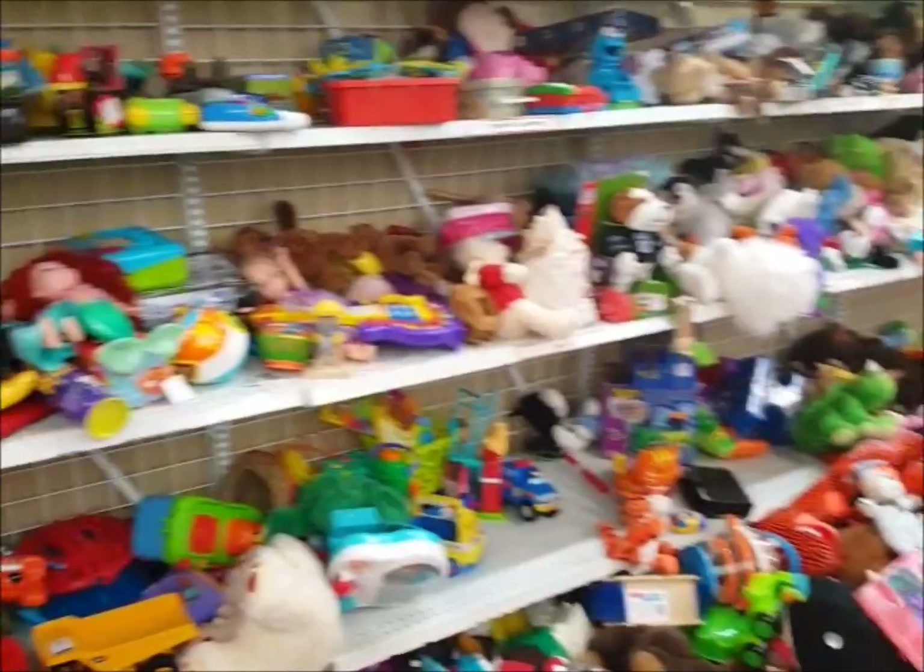Hi everybody, I just got to my thrift store. It's a gorgeous day and I'm very excited to go shopping. I'm going to look for dolls, toys, anything that I collect and anything my kids collect. Let's go inside.